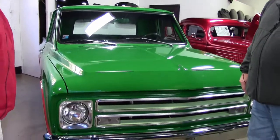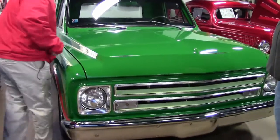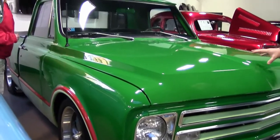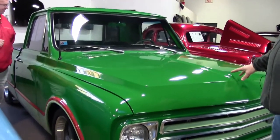I don't think this is an original color, is it? No, I don't believe so. Kind of the John Deere look, if you will, but a gorgeous truck. The paint is immaculate.